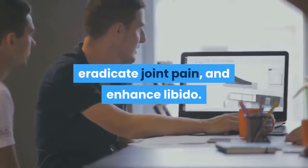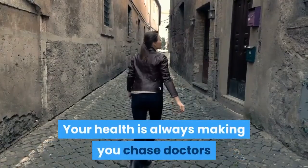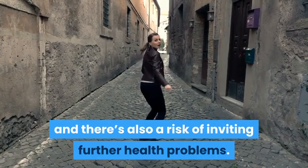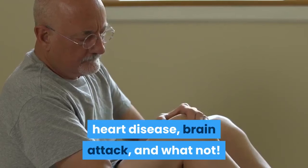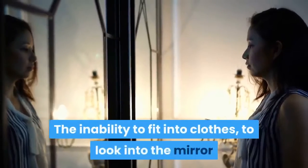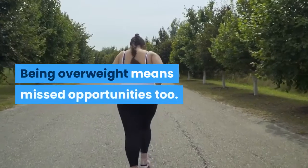Being overweight comes with one too many worries. Your health is always making you chase doctors, and there's also a risk of inviting further health problems. People who are obese are at a higher risk of arthritis, cancer, heart disease, brain attack, and more. Then there is the problem of confidence — the inability to fit into clothes, to look in the mirror and feel confident. Being overweight means missed opportunities too.